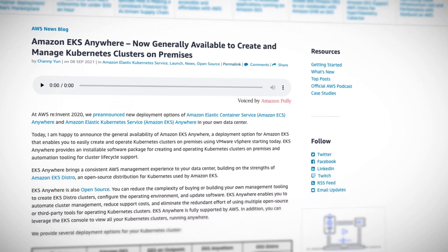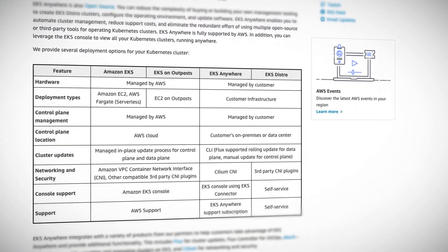Time for my picks of the month. Number one: EKS Anywhere. Amazon are bringing their popular Elastic Kubernetes Service to on-prem data centers. If you're an existing EKS user with your own data centers, it makes sense to consolidate your Kubernetes management plane onto EKS, because that's effectively what you'll get. It'll be just like normal EKS, only in your own data center — the same deployment model and tooling, plus a single console to view your cloud-based and on-prem EKS clusters.